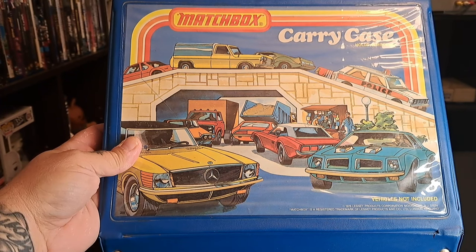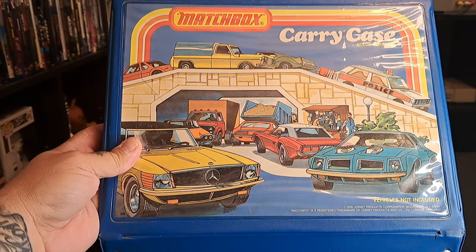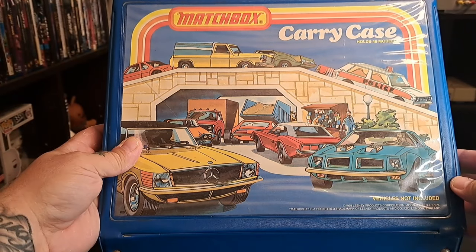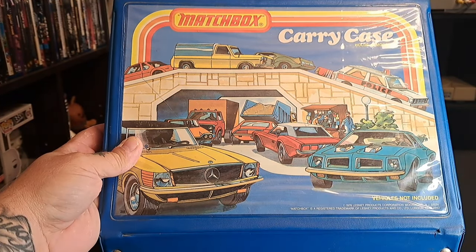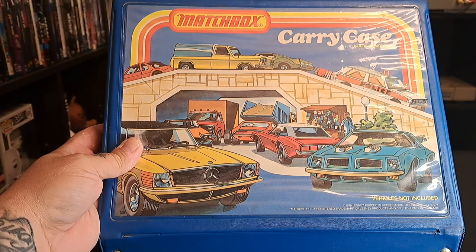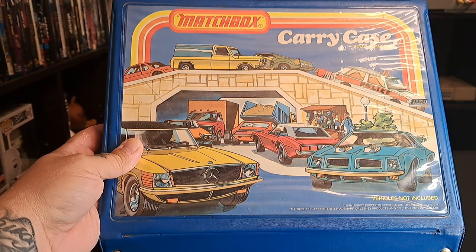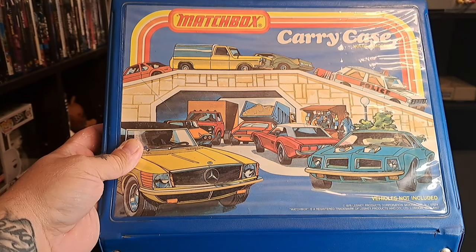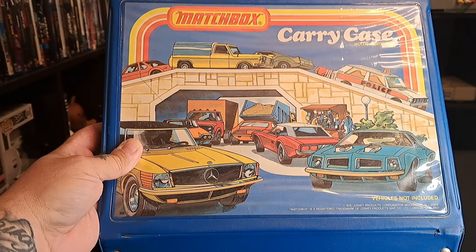Welcome back to the channel. You're looking at a Matchbox carrying case I had when I was a kid — it came out in 1978 or '79. I got it on eBay from a seller who was selling the case and 48 vintage Matchbox cars. Two of them I really wanted from childhood, so I had to get the collection. After it was all said and done, I only paid about two dollars and some change for each one.